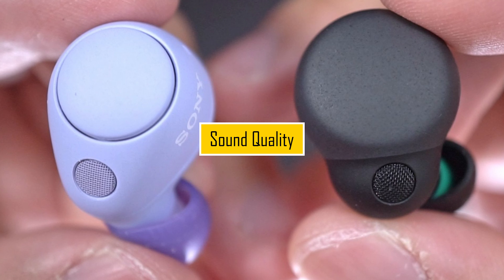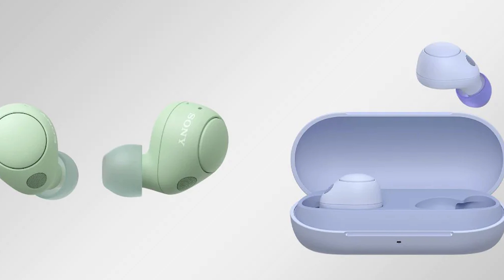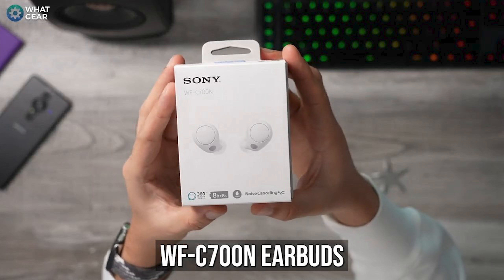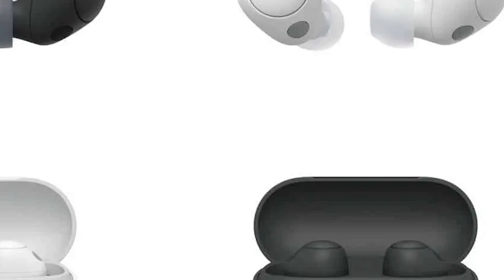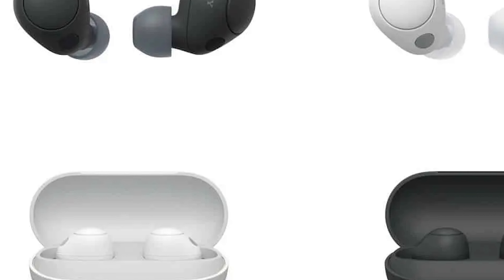Sound Quality. Moving on to sound quality, the Sony WFC 700N promises impressive audio performance. With advanced audio technologies, these earbuds aim to deliver clear, dynamic, and balanced sound. Whether you're listening to your favorite music or taking calls, the sound quality is a crucial factor we'll be testing.